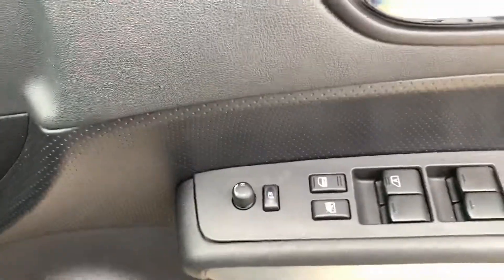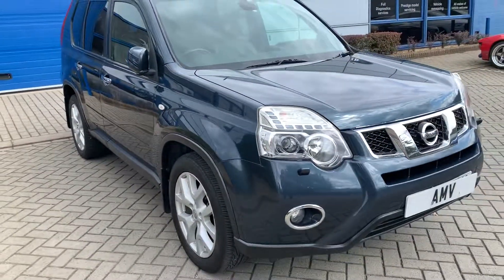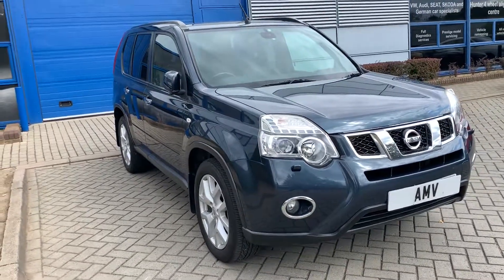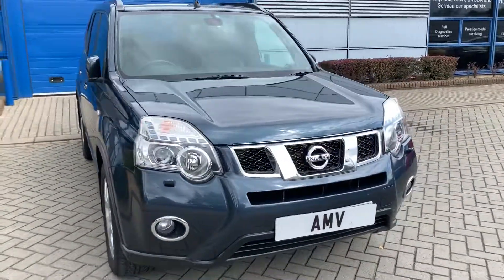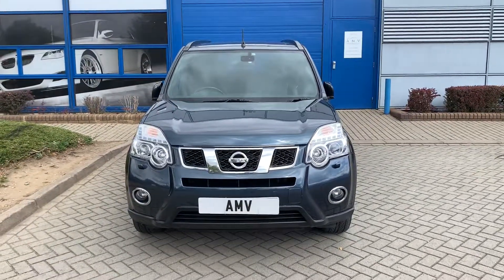Electric mirrors — they are folding as well, which all works great. Good look down that side, equally as nice. And that completes the video of our X-Trail. Many thanks for watching.